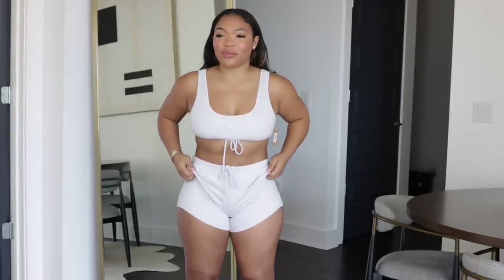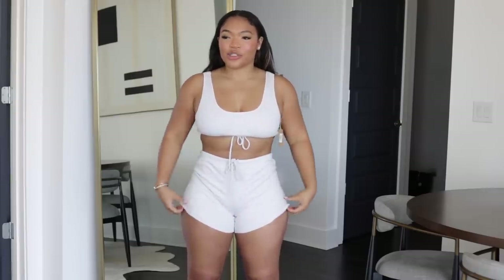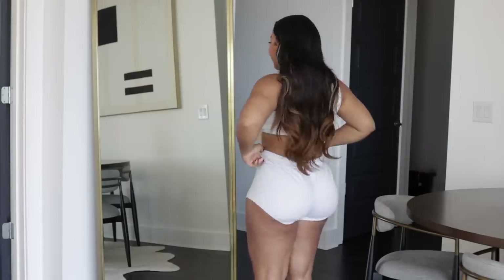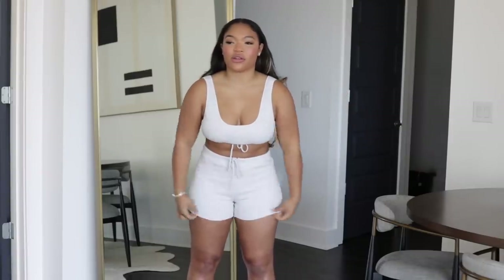I thought the cut was going to be more like that — a little bit more flattering. Maybe it is supposed to be like that, but I can't pull it too much because I'm going to be showing everything. I should have just got a large because I kind of wanted to feel like this. I think this is a little bit more flattering than just straight across.